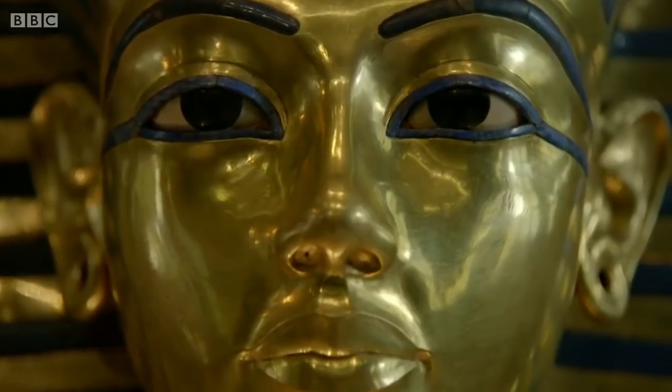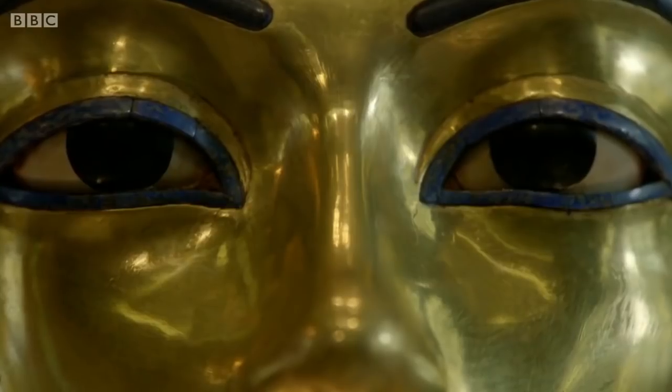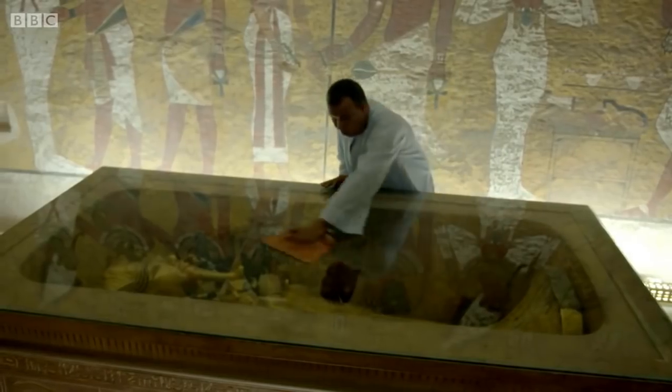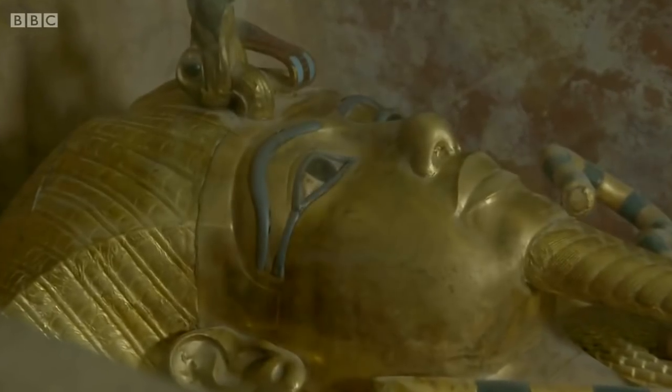It's one of the most famous and mysterious faces in history — a teenage pharaoh who ruled over ancient Egypt: Tutankhamun. But who was Tutankhamun? How did he live? And most intriguingly, how did he die?